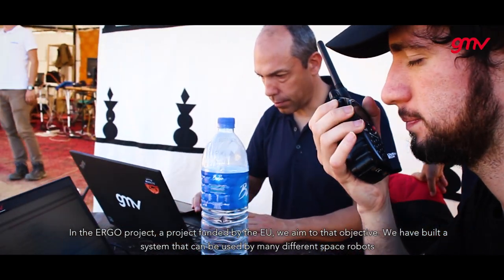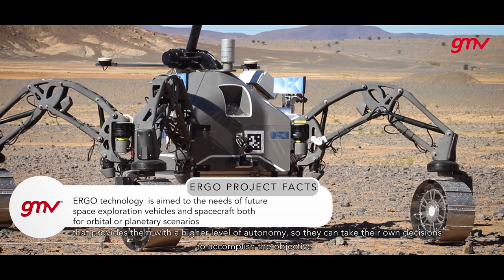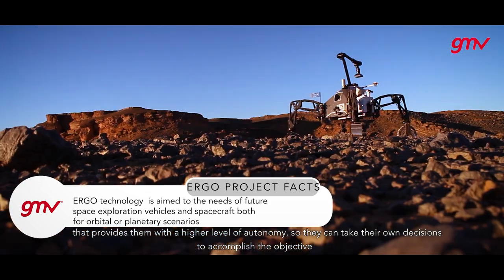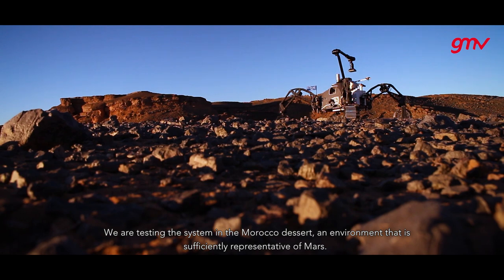We have built a system that can be used by many different space robots that provides them with a higher level of autonomy so that they can take their own decisions to accomplish their objectives. And we are testing this system in the Morocco desert, an environment that is sufficiently representative of Mars.